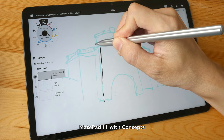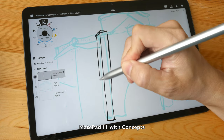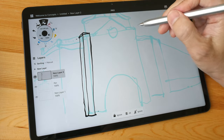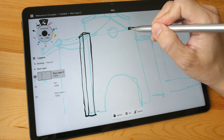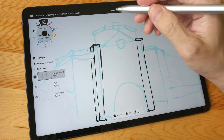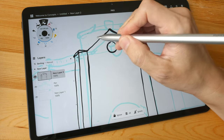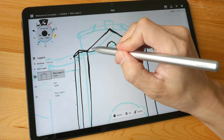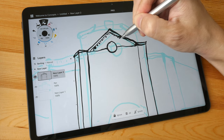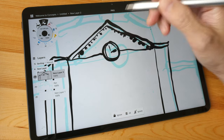Let me draw something to talk more about the drawing experience on the MiPad 11. The app I'm using is Concepts, available in the Huawei App Gallery — it's also available on iPad, Android, and Windows, and it's one of my favorite drawing apps. However, this version in the Huawei App Gallery hasn't been updated for over a year, which reflects the situation with drawing apps there — you may not get frequent updates since the Huawei App Gallery is still relatively new compared to Google Play or the Apple App Store.